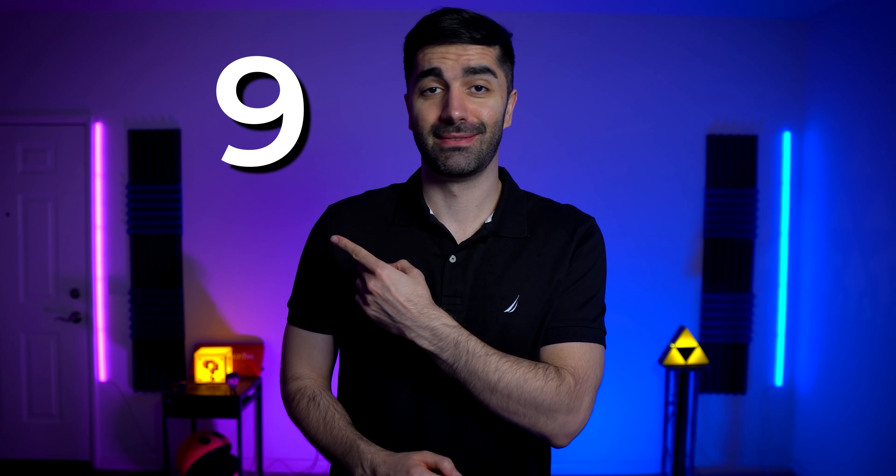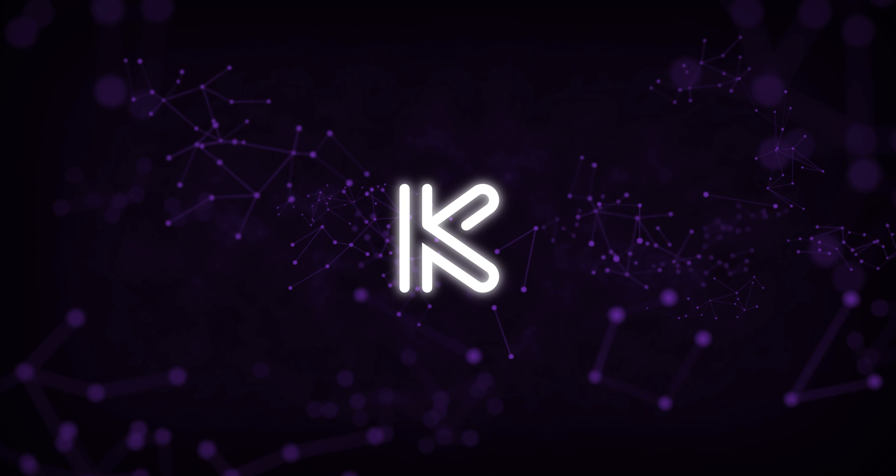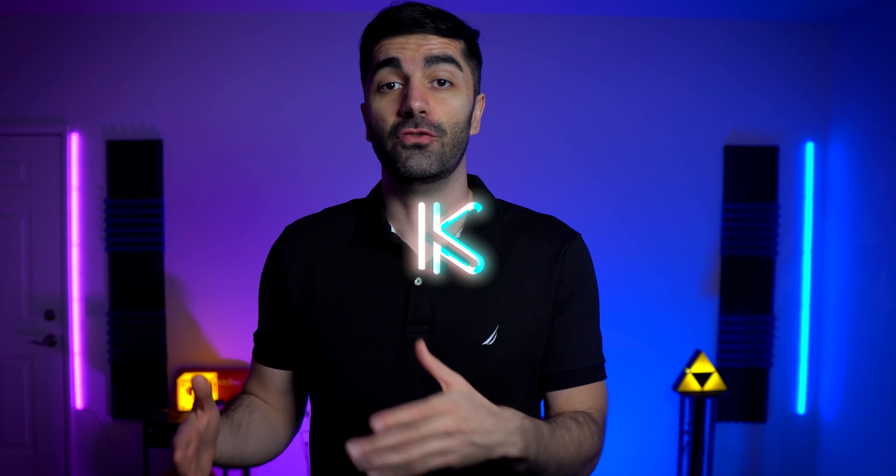I'm going to explain my computer science degree in that many minutes. I've seen a lot of other YouTubers do videos like this — never seen anyone do it for a master's degree, so I figured, why not be the first?